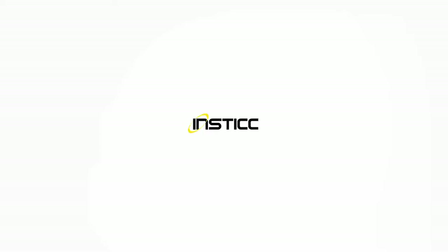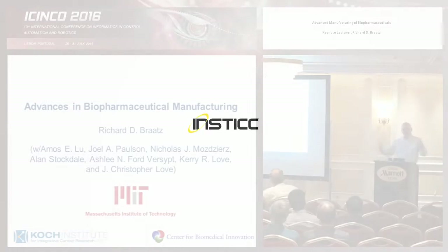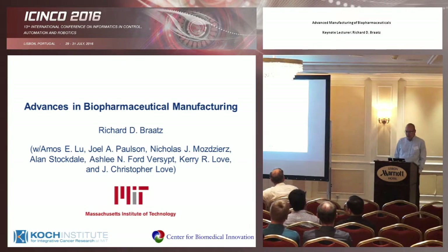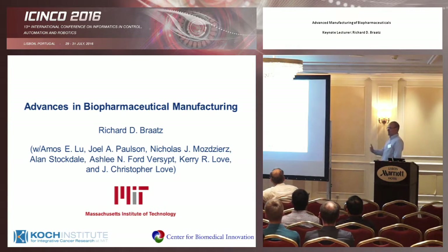Thank you very much for the introduction and thank the audience for sticking around on a late Sunday afternoon. Before I talk, I want to acknowledge my main contributors to this talk. I like to do it first so I don't forget. Most of the work here was done by these three graduate students who are all at MIT.